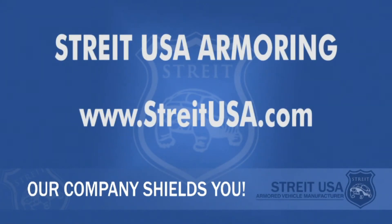Contact Straight USA Armoring today and learn how our company shields you.